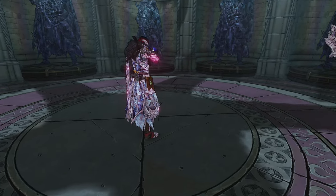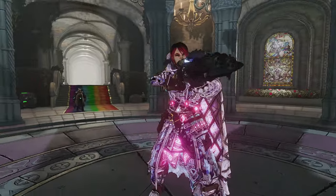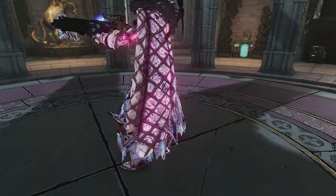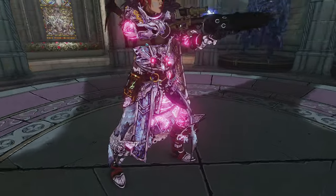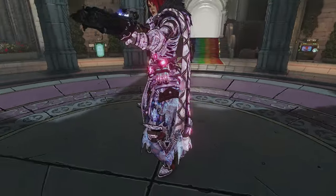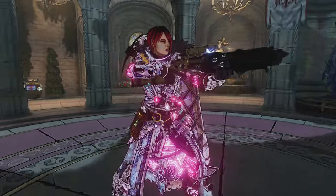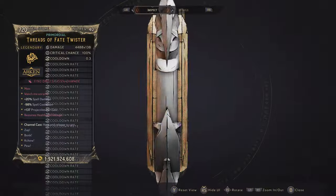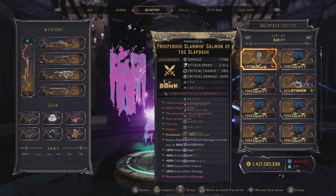Look how beautiful she looks in this evanescent, beautiful cosmetic armor. You actually get to see your hands when you use spells with it, and you get to see the cosmetic evanescent part of it, which is beautiful in itself.